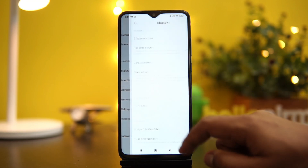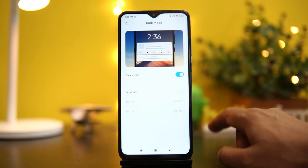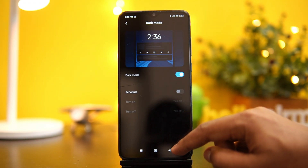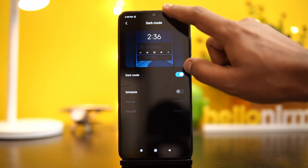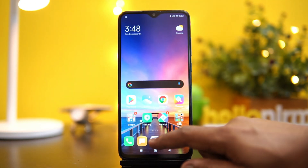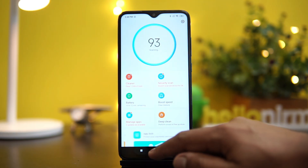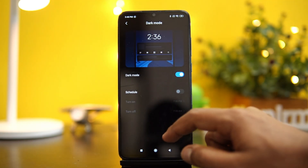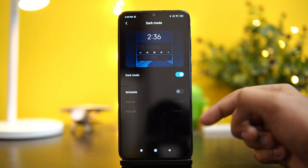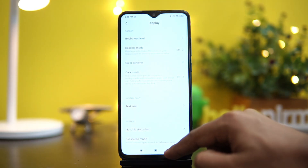In the display settings, we have dark mode, which we've seen on a lot of smartphones. The Redmi Note 8 Pro now gets dark mode and you can enable it here. However, the dark mode is more or less limited to the settings panel and the notification toggles. Xiaomi's own apps, like the security app, still don't support dark mode. That is something we feel Xiaomi should have implemented, as dark mode is just limited to the settings panel and notification toggles for now.